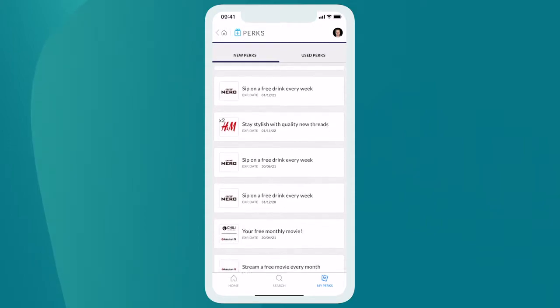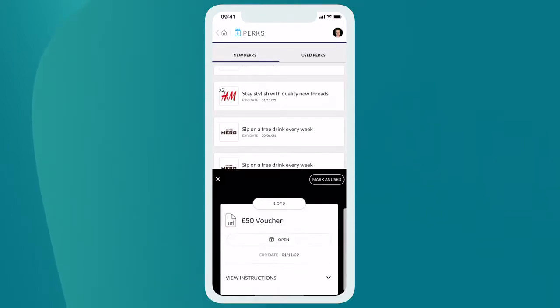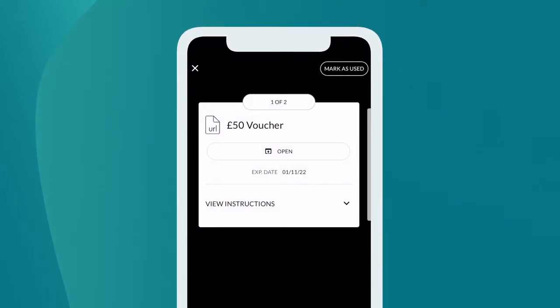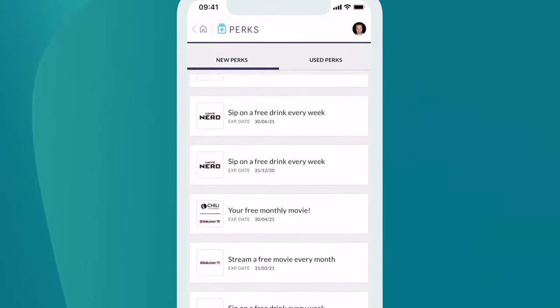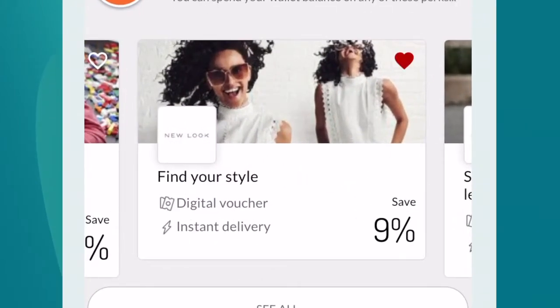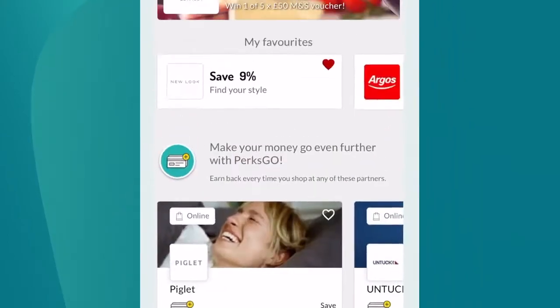Once you claim these perks, you'll find them in My Perks. With all your redeemed perks, you'll see the expiry date, instructions, and the option to mark as used. As you explore, select the heart symbol to save a perk to favourites, making it easy to find again later. You'll find your favourites pinned to the homepage.